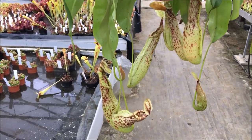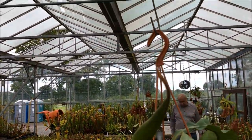Enormous pitcher plant here hanging from the ceiling. Just like that.